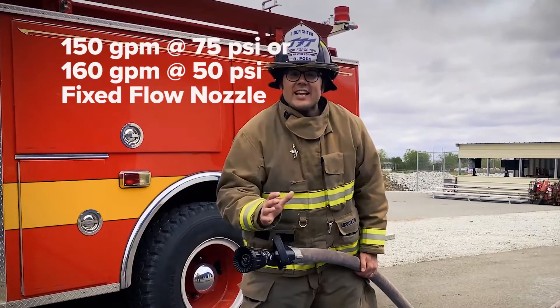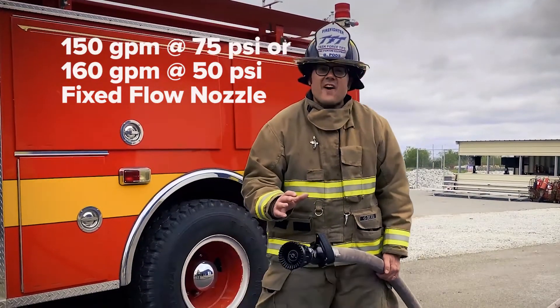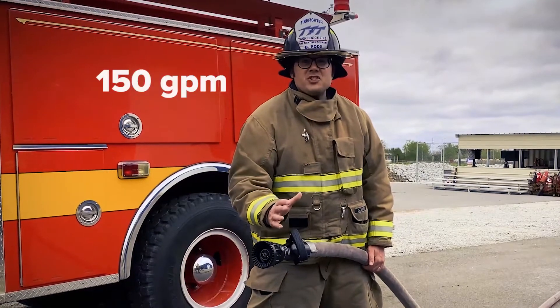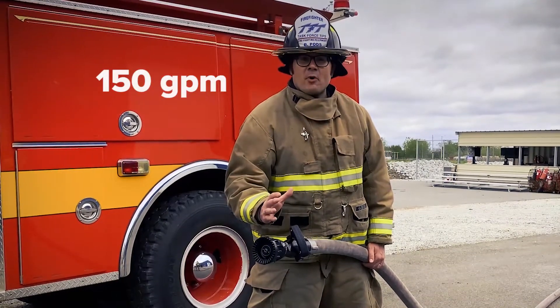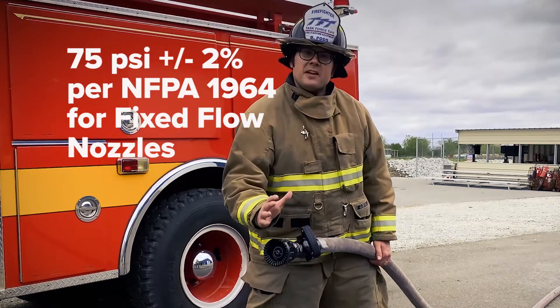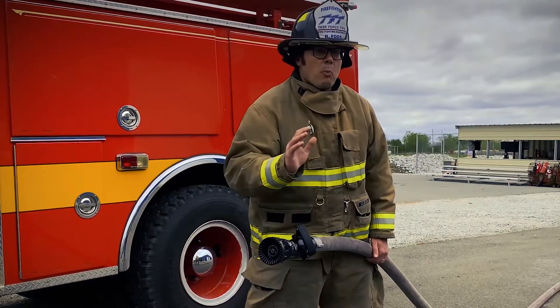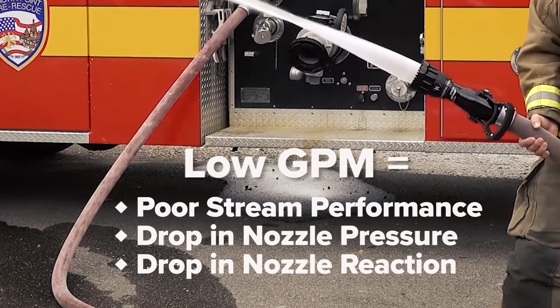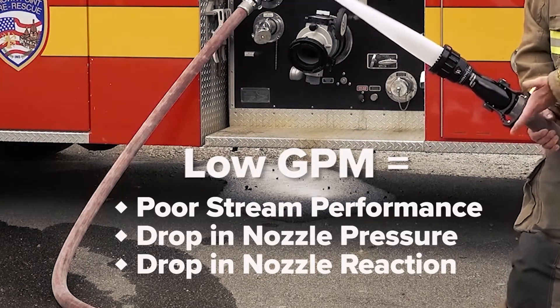Just like any other 150 at 75 fixed-flow nozzle, when you're delivering 150 GPM for initial attack operations, the nozzle builds its rated 75 PSI and poor stream performance is a direct indication of low flow rate, just like any other fixed nozzle.